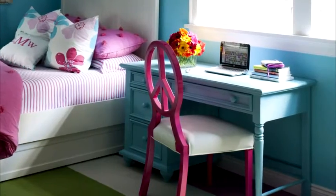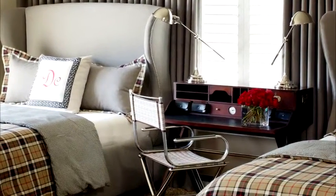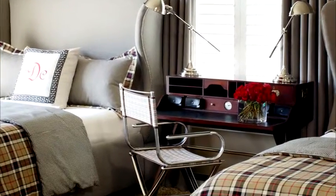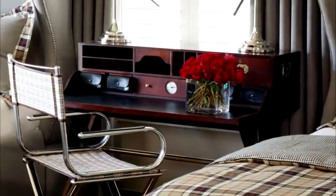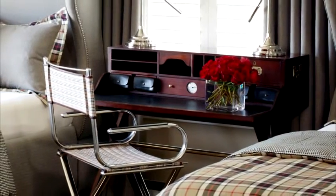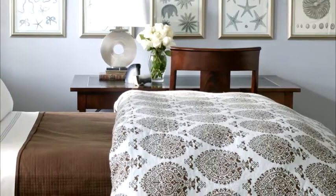A desk is the perfect table between beds. It gives you a bit more length than a standard bedside table, so the beds can be further apart, and it offers your guests a great place for the computer and their electronics.